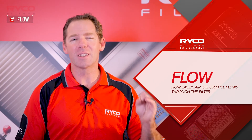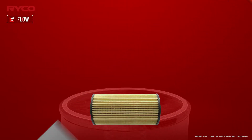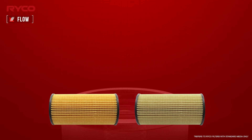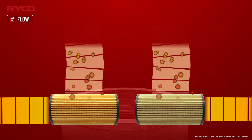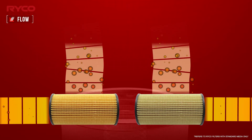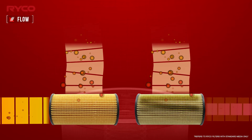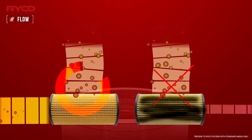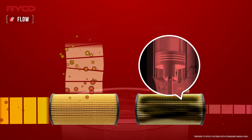Flow is measured as how easily a liquid or gas moves through the filter media. It's critical that the flow specifications of a filter are matched to the OE-engineered system to protect and prolong the service life. The impact of not aligning to these specifications or delivering poor flow in a filter will result in advanced wear, reduced power and increased emissions.